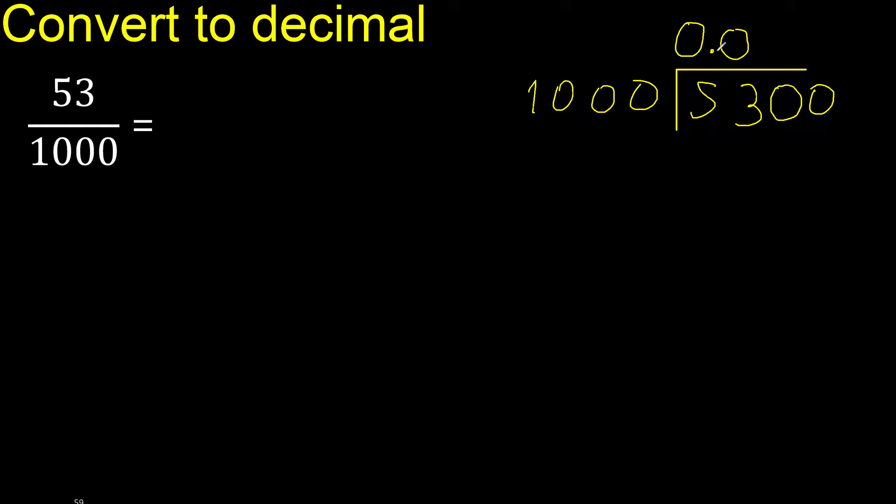0 point — only once is not less. 1000 multiplied by which number is nearest to 5300 but not greater? Multiplied by 6 is 6000, is greater. Multiplied by 5 is 5000, is not greater — ok. Subtract 300. There is no number that goes down, therefore complete — always complete with 0.